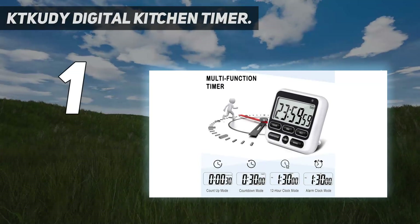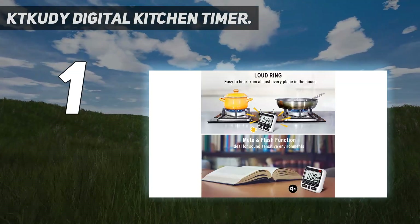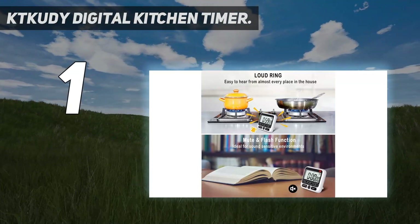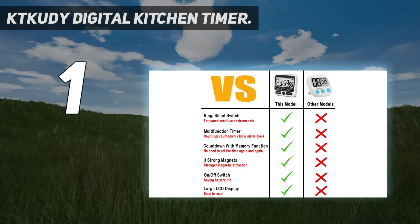And number 1: the Tkudi Digital Kitchen Timer. The Tkudi Digital Kitchen Timer does it all. This kitchen timer has three different modes, so you can use it as a countdown timer, stopwatch, alarm clock, or regular kitchen clock.